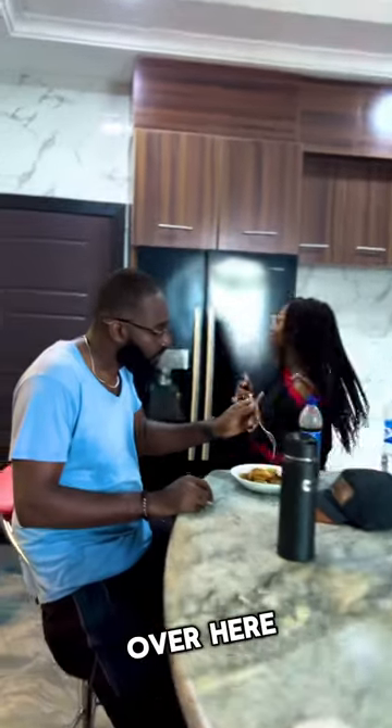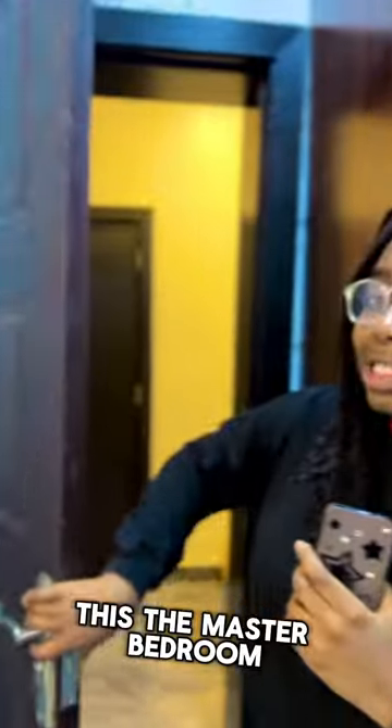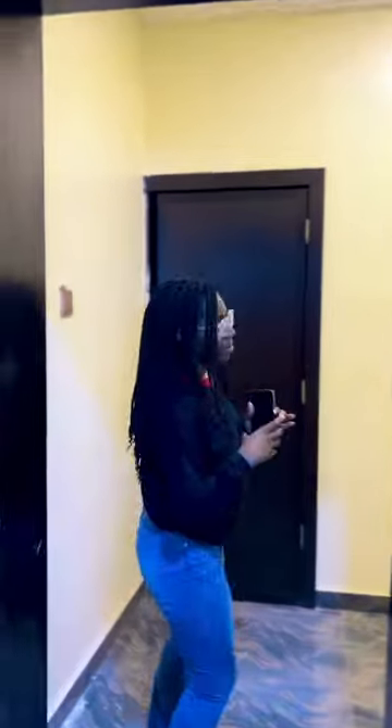Then once you come over here, this is the master bedroom door. We're not going to go inside because we are there. Then we'll leave here and come out.